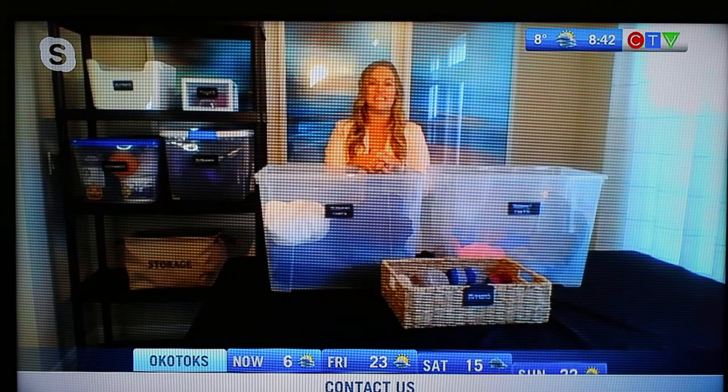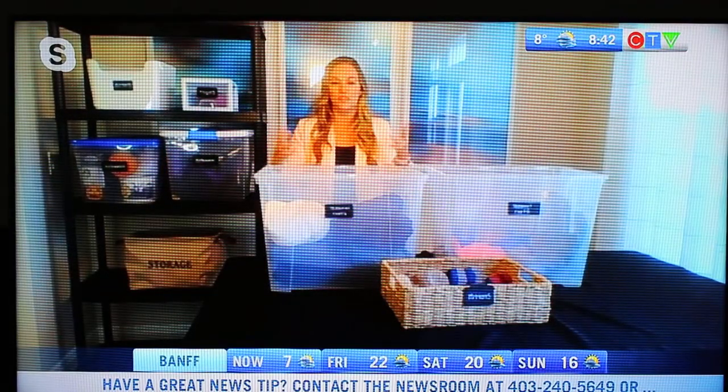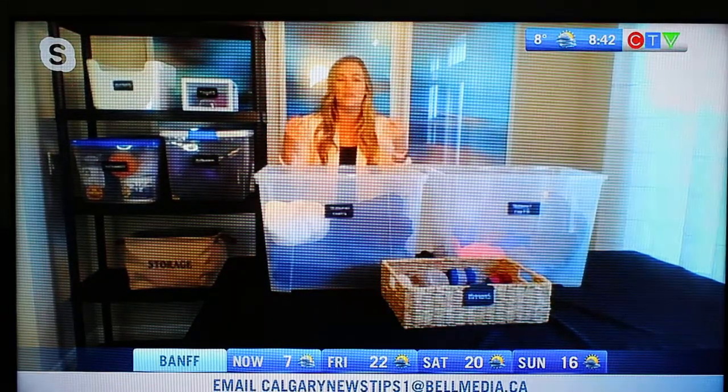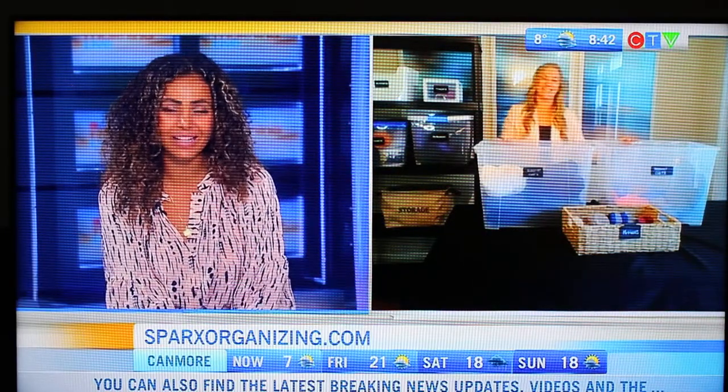We've run out of time, so we can't get to mittens and toques. But Chrissy, say this is overwhelming for parents — or someone like me that just needs to organize myself — we've got professionals like you that can help out. Yeah, I like to say that a professional home organizer is kind of like a personal trainer for your home. We come in, we create practical functional systems so you get out your door, your home is more calm, you feel a lot better, you can get out the door faster. Okay, so you're whipping our homes into shape — I like that, Chrissy. Thanks so much for all those tips. To get in touch with Chrissy, you can head to sparksorganizing.com.